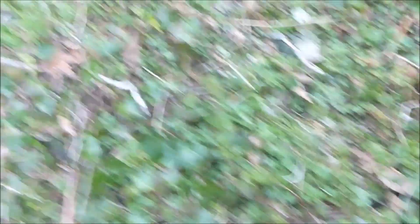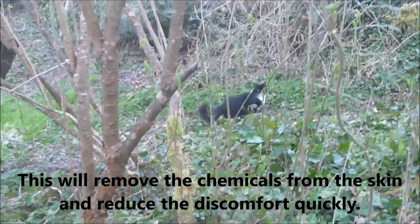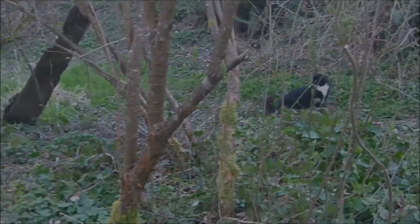Anyway, that's my quick video. Enjoy. Oh, there's another cat. What's up, Butterbutt! You're on YouTube, aren't you?